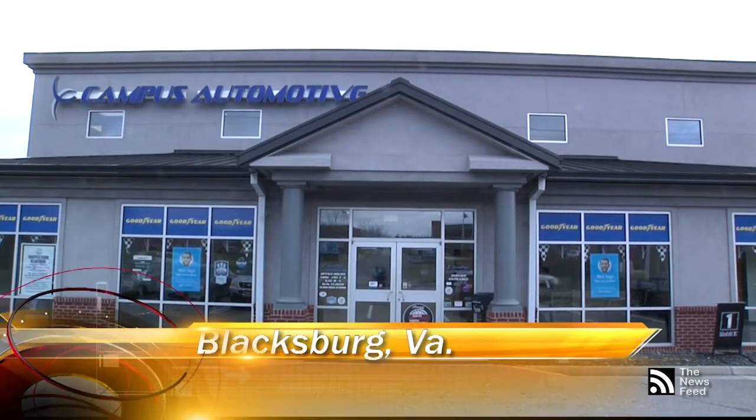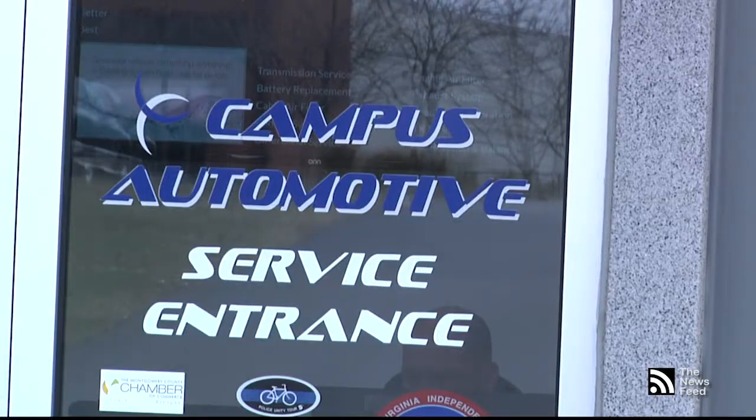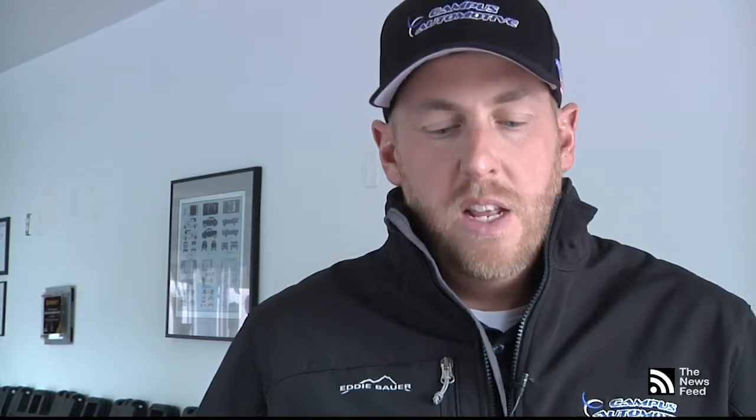Matt McMurray, owner of Campus Automotive, says that the biggest problem with cars in the wintertime is no start conditions. The biggest thing that you can do is have your battery checked. You can check your battery and actually tell the condition of your battery before it goes bad.